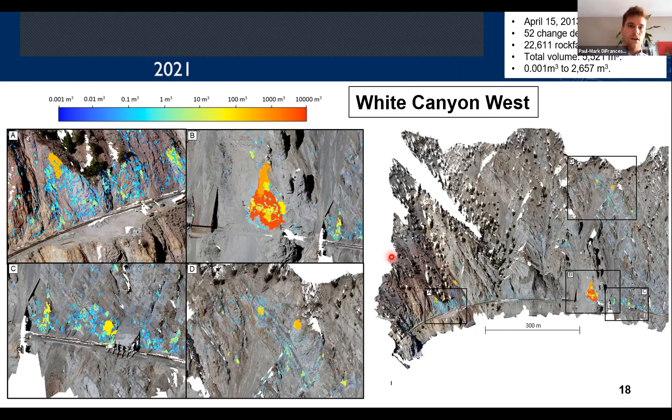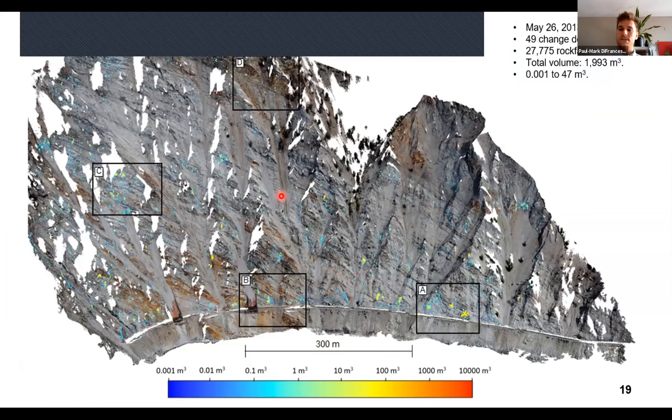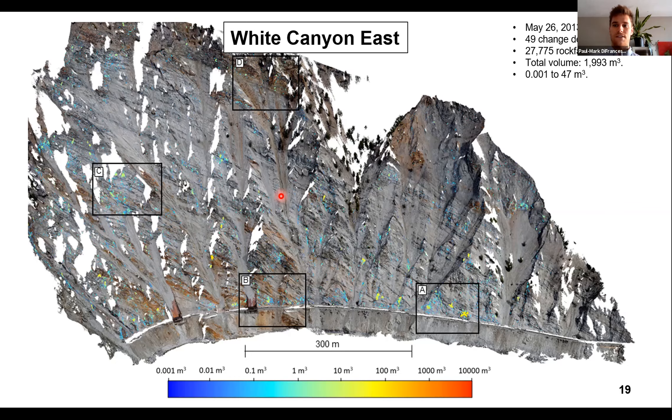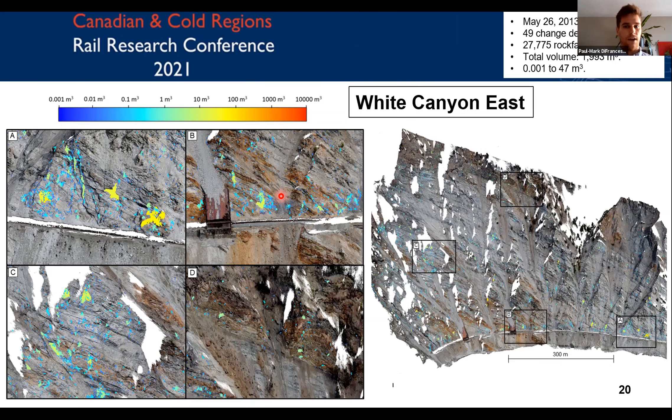For the eastern portion of the canyon, we monitored from May 26th, 2013 to March 2nd, 2020 — a total of 49 change detection intervals — with 27,775 rockfalls detected and a total volume of 1,993 cubic meters, ranging from 0.001 to 47 cubic meters. Different sections show just how detailed this information is. We can see up into the upper reaches of the slope, monitor how rockfalls are impacting and filling channels, and monitor very detailed rockfall activity just adjacent to the track.